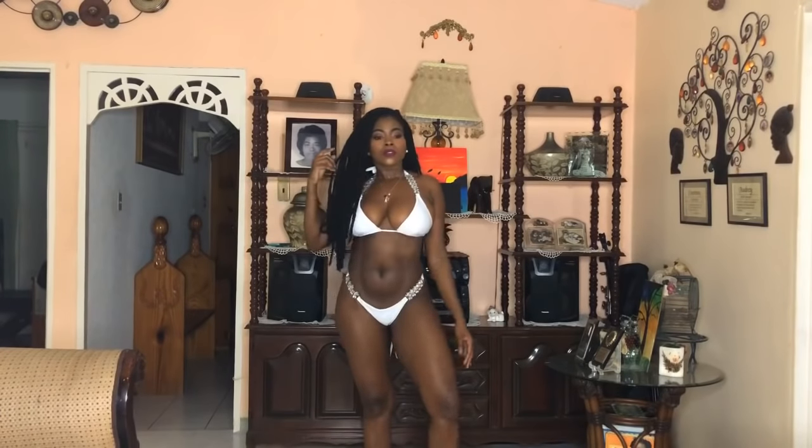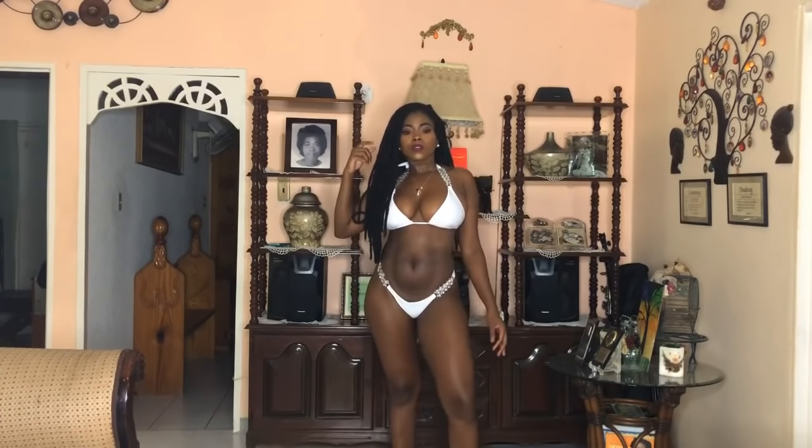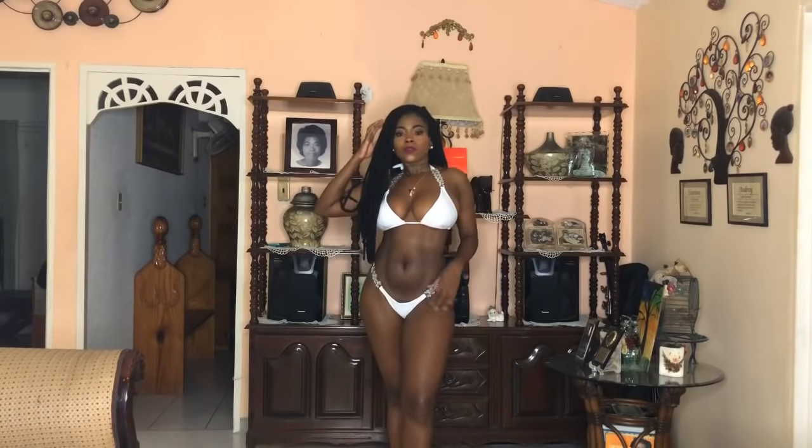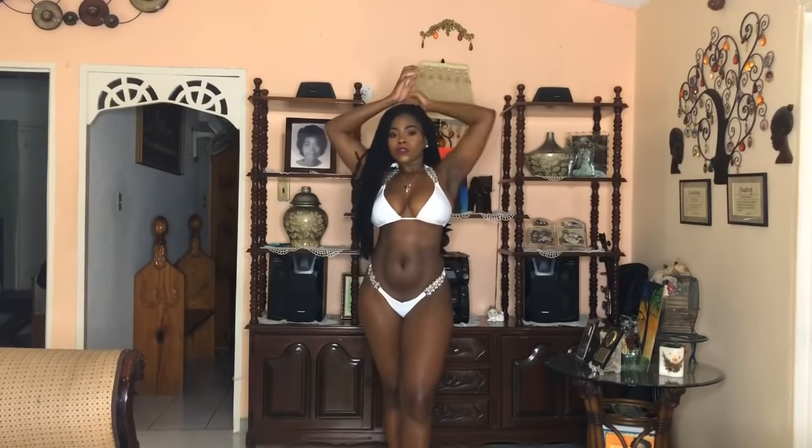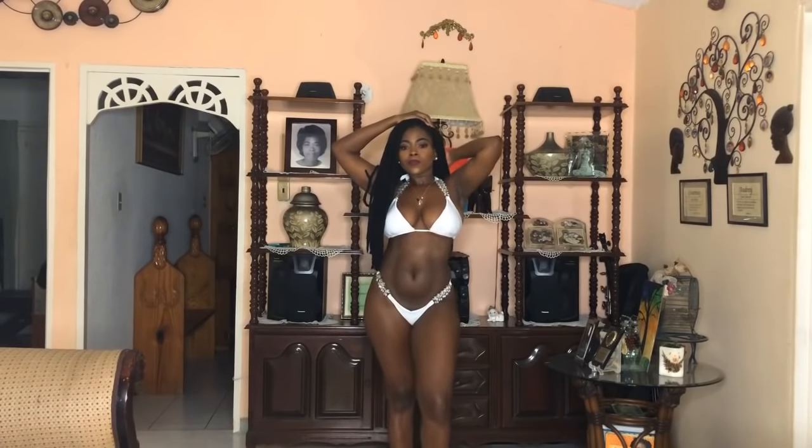Next we have this white bikini with diamond details on the side as well as around the neck area, and I absolutely love it. It's double lined — all the bikinis from Icon Boutique were double lined — and I absolutely love that. It gives you much more support especially when you come out of the water wet and you don't want everything showing. This bikini is very supportive.